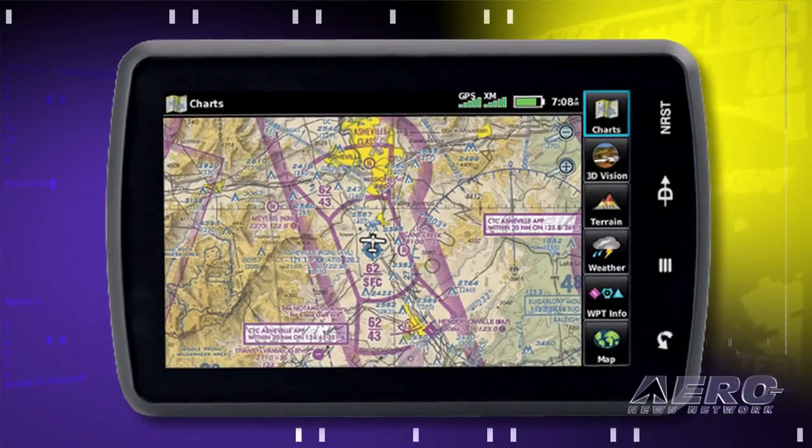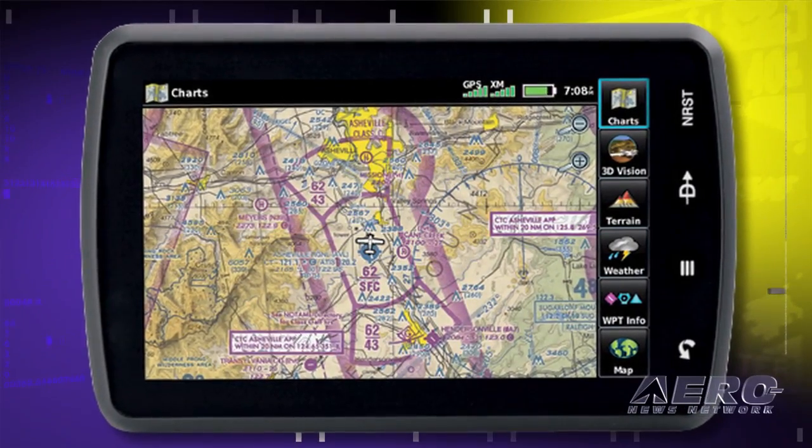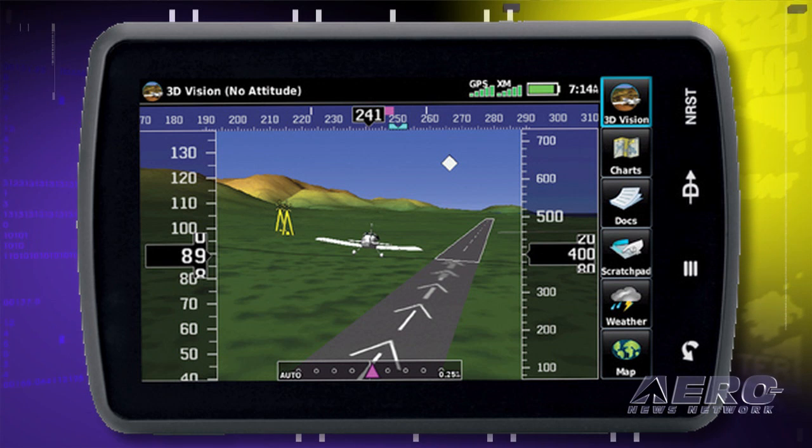Howdy folks, this is Jim Campbell with an Aero TV Airborne news update, taking a look at Garmin's new offensive in the portable avionics wars. Their latest salvo is a much updated new uber portable to take on the role once played by the Garmin 696. The Aero 795 and 796 are a pretty serious upgrade — 3D vision, touchscreen, and a price cut means that Garmin is gearing up to take on the iPad industry.